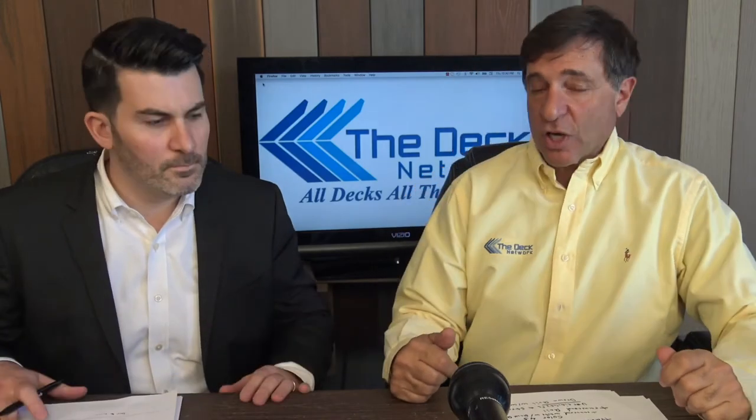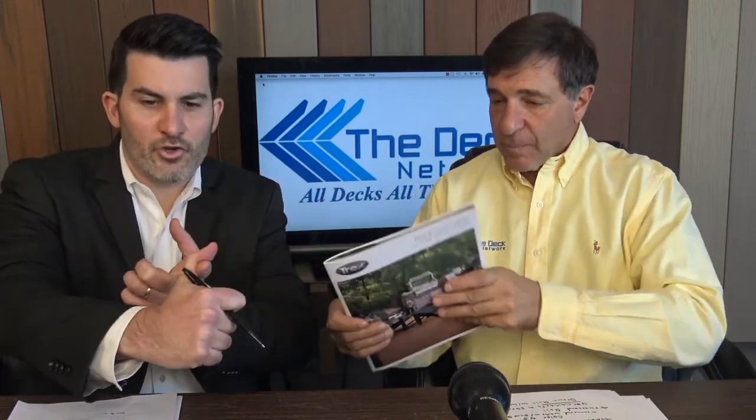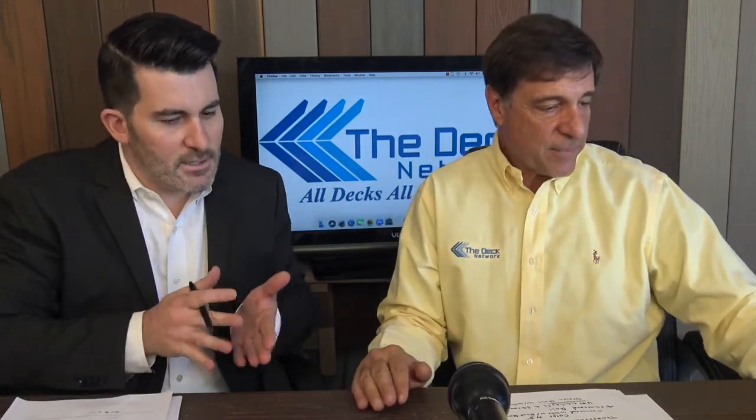Today's show, we're going to talk about Trex railings for 2018. This is the new Trex brochure. Even though the cover's the same, it's different on the inside. We've covered Trex decking, lighting — now we're doing the railing. Complete the 2018 picture.